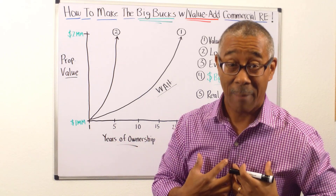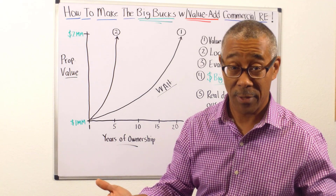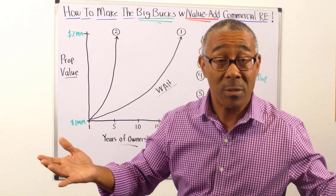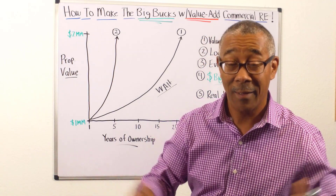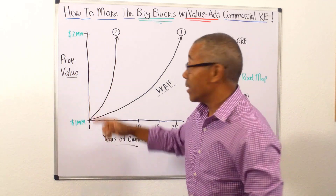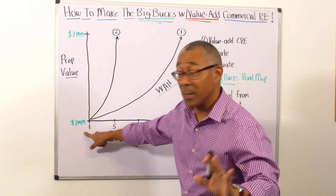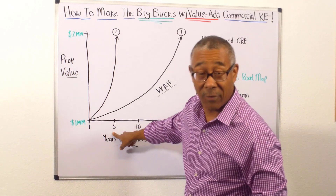That assumes I'm a good operator and constantly raising the rents over the 20 years. Now, if you are over 40, perhaps waiting 20 years is not for you. I have a solution for you, and it is property number two. In property number two, I'm going to take the value from $1 million up to $2 million, but it's going to take me only five years.